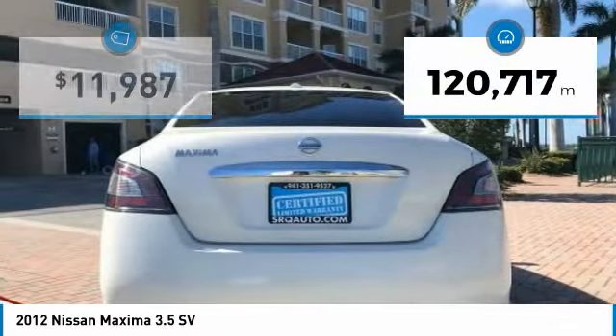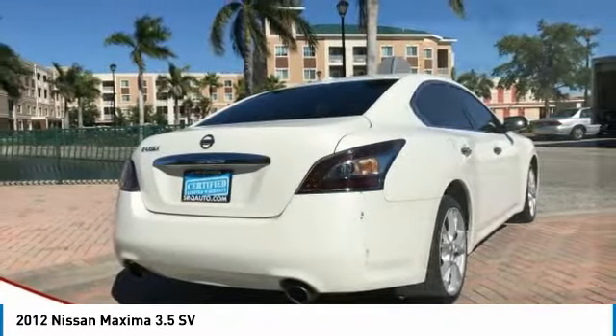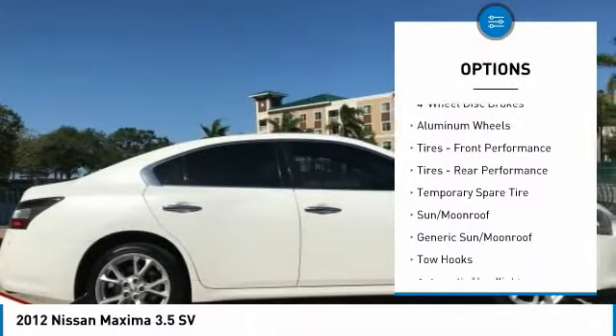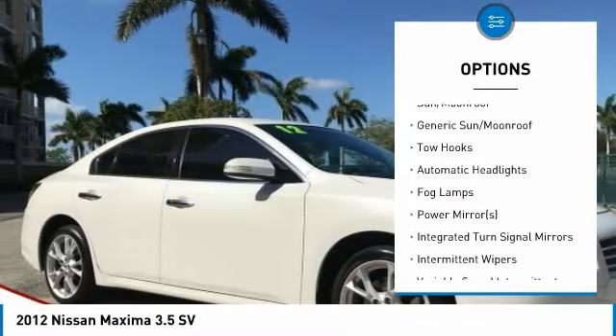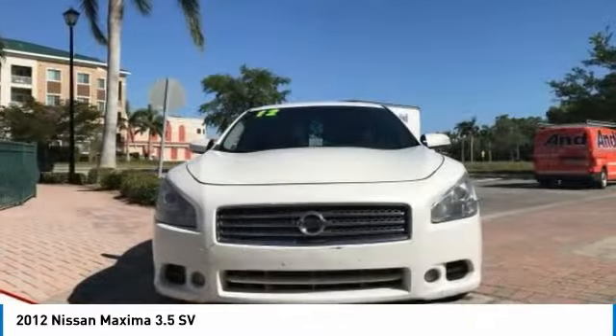This vehicle has less than 125,000 miles. Here are some of this vehicle's great options: stability control, traction control, anti-lock braking system, CD changer, power passenger seat, keyless entry, steering wheel audio controls, Bluetooth, leather wrapped steering wheel, and power steering.